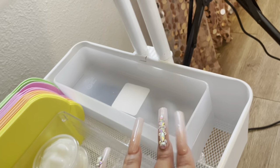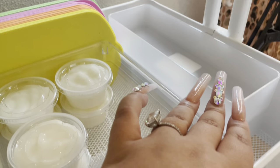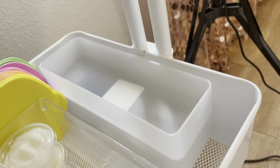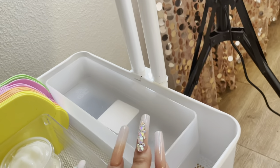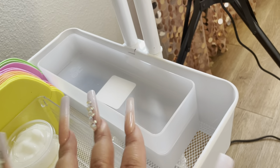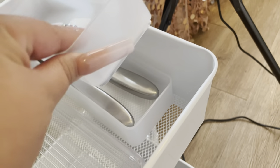I'm going to be putting the sanitized pouches with the sets in there once I put them in the autoclave and disinfect and sterilize them. And then underneath I have the foot files ready to go.